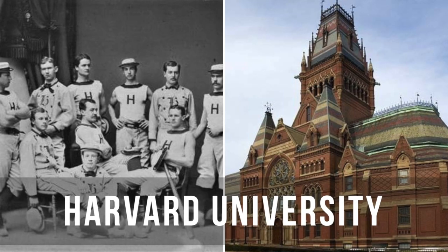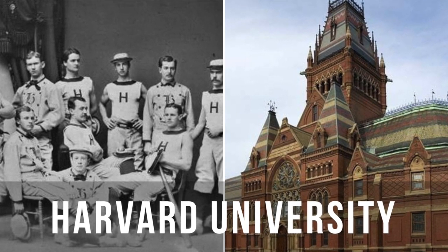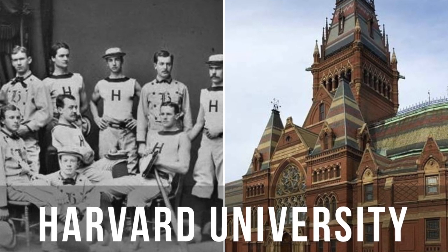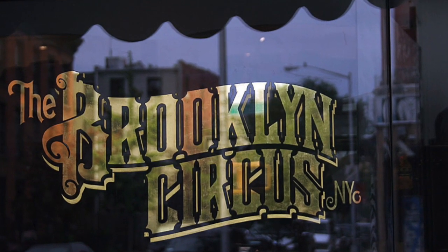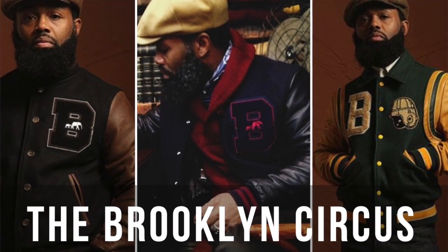The history behind varsity jackets: in 1865, Harvard actually introduced them to their baseball team. And as years gone by, it's become a staple item. In this day and era, there have been a couple of brands who reintroduced the varsity jacket and made it really cool. The first is a company called Brooklyn Circus. They've done a phenomenal job and have some really interesting color combinations — their whole brand was modeled on this varsity letterman look. I really love this brand.